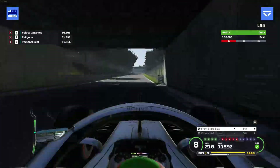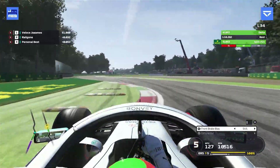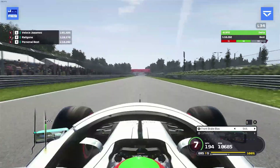We're going up to the Ascari chicane, we're up on the delta — this is looking good. 100 meter board, down into fifth, then on throttle throughout the whole of Ascari. Keep the momentum up — it's all about momentum through Ascari — and then on the throttle all the way down to Parabolica.